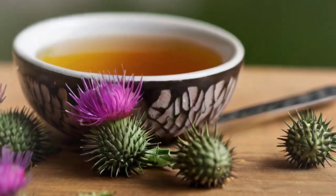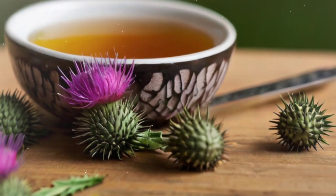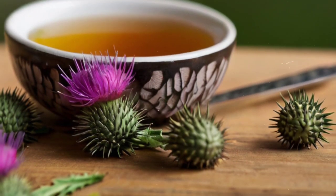3. Milk Thistle Tea: Contains silymarine, which helps protect liver cells from damage, supports regeneration, and may aid in the treatment of liver conditions.